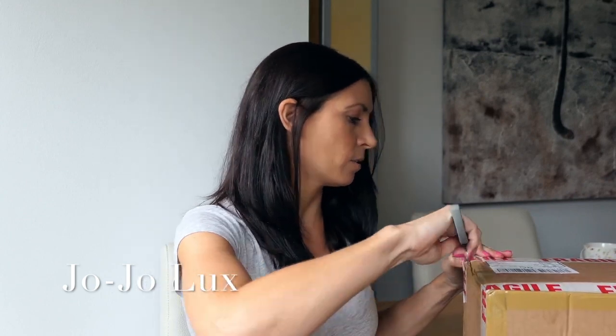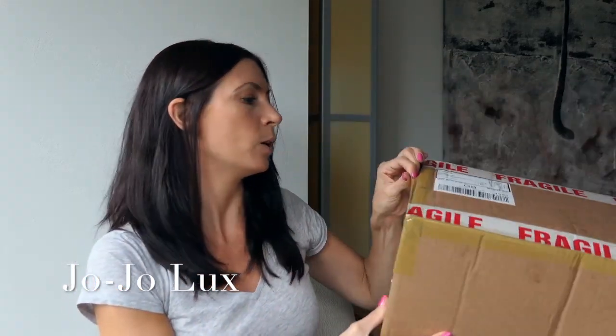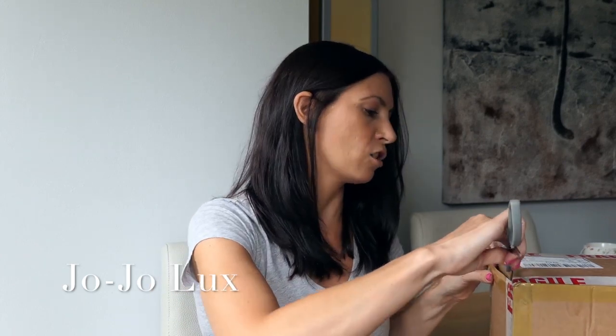I am a bit nervous, I'm not going to lie. Let's try and open this — they've been really well packaged. It's fragile, as you can see, written on the box. What I will do is insert some before and after photos, because I did take lots of before photos when I was trying to work out the price for the restoration.